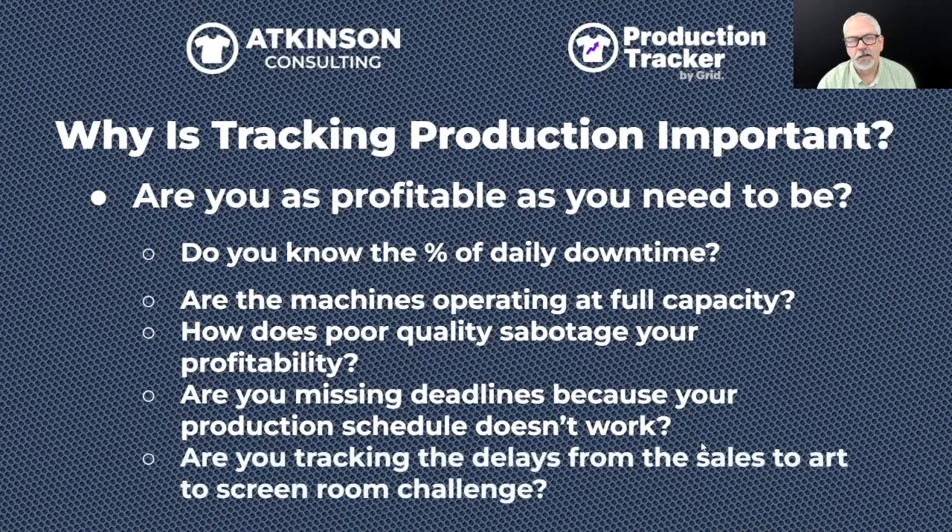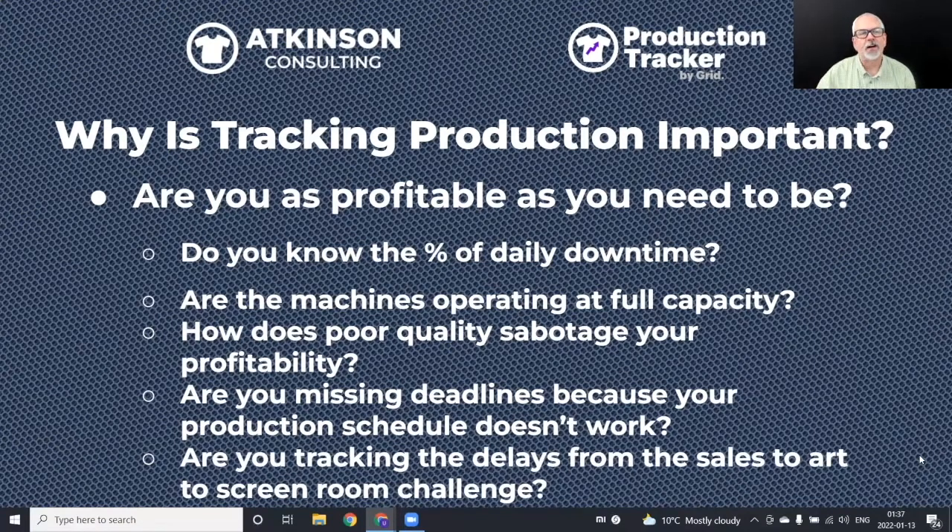One of the biggest challenges in screen printing is the delay from sales to art to screen room to production. That's what drives a lot of downtime — waiting on screens, waiting on something. If we build KPIs around that, we can figure out how to change things. Once we make changes, we can see whether things are getting better, worse, or staying the same. That's where the real power of this tool lies.